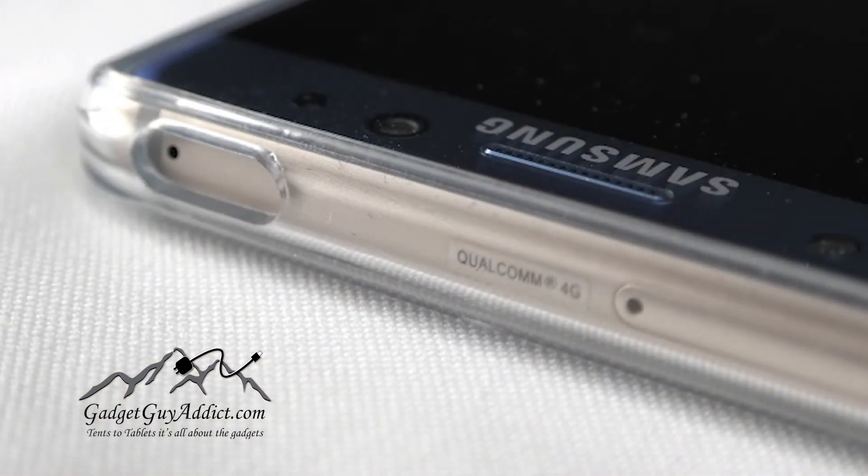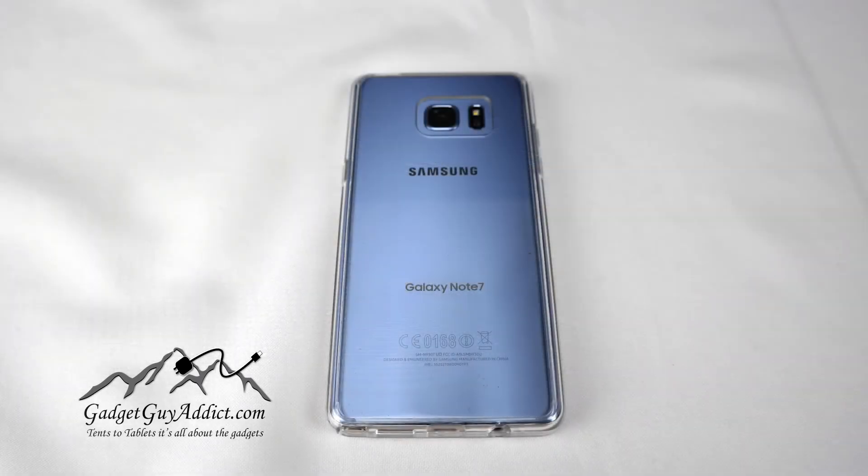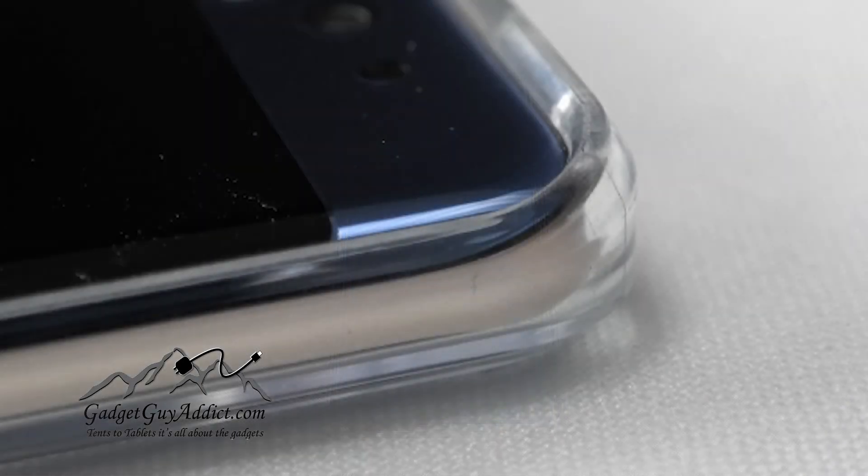All the buttons fit well, all the cutouts are awesome, you can get to the SIM pin easily, and I believe it provides a very reasonable amount of protection. It's not one of the big brands, but it's done extremely well.